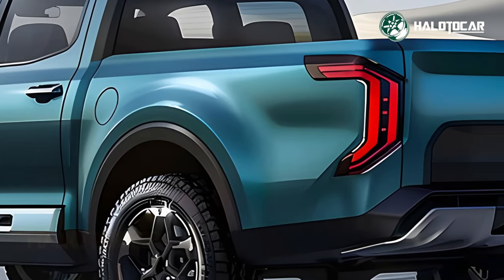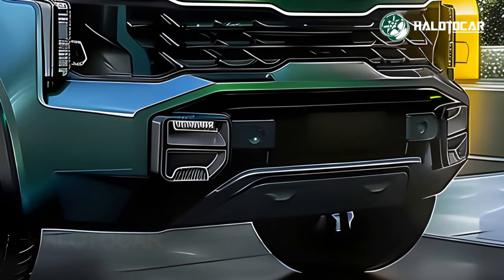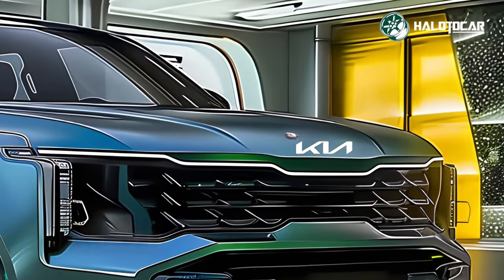The 2025 KIA Tasman is packing a punch in the pickup truck segment, thanks to its potent engine, responsive chassis, and cutting-edge amenities. As this revolutionary new model changes the way people think about and experience driving pickup trucks, stay tuned for additional updates.